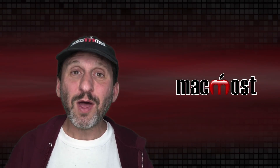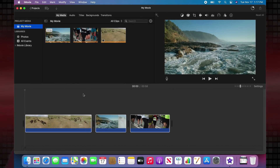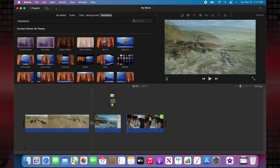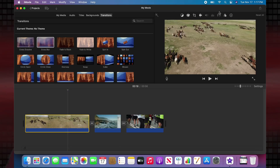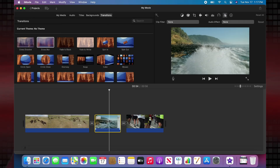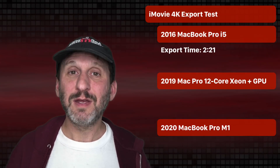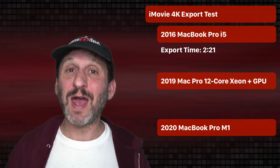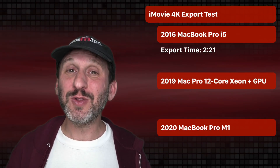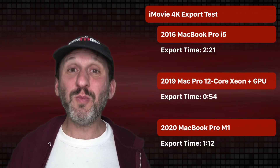For real-world tests, the first one was in iMovie. I took three 4K video clips, brought them into iMovie, put two different transitions in there, and added three different filters — one on each clip. Then I exported it at 4K high and better quality; it's about 56 seconds of video in total. My 2016 MacBook Pro took 2 minutes and 21 seconds to export. My Mac Pro — which has 12 cores and a fast GPU with 16GB of GPU memory — took only 54 seconds. The new MacBook Pro with the M1 chip took 1 minute and 12 seconds, almost beating my Mac Pro.